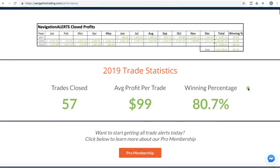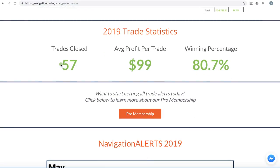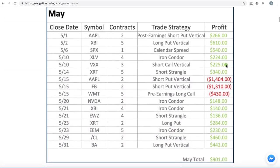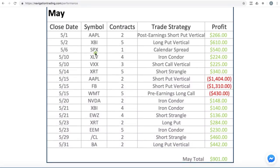In 2019, we've closed 57 trades with an average profit per trade right at $99 and a winning percentage of 80.7%. And if you scroll down below, you get a breakdown of each month showing the symbols we traded, the number of contracts, the strategy, and the overall profit.